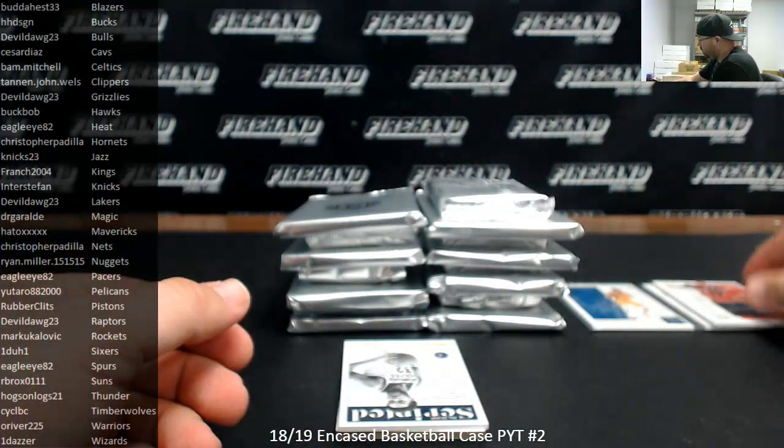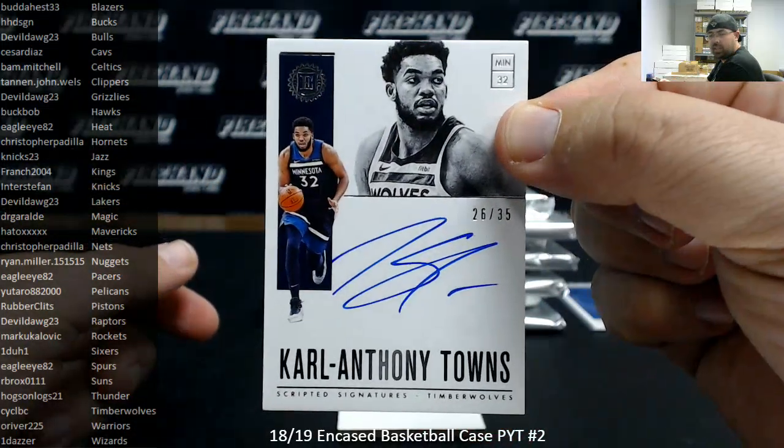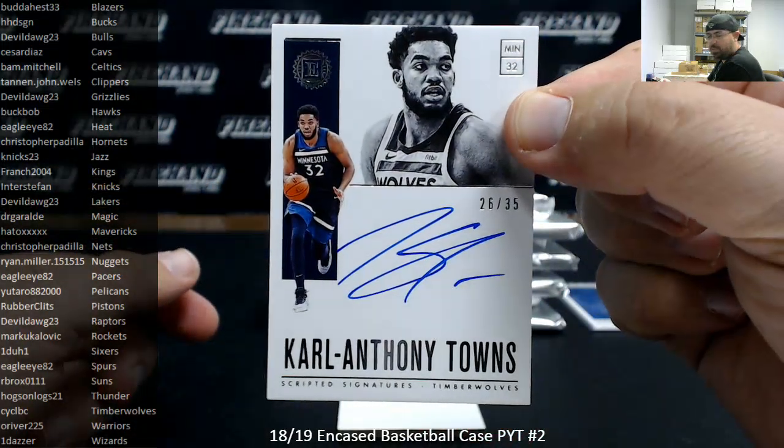First autograph — Carl Anthony Towns, scripted signatures, 26 of 35. Nice one right there. Minnesota Timberwolves going to CYCLBC.